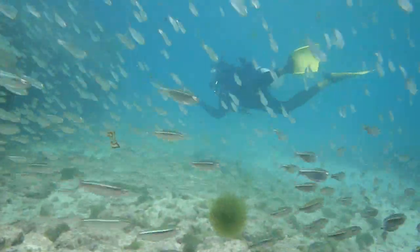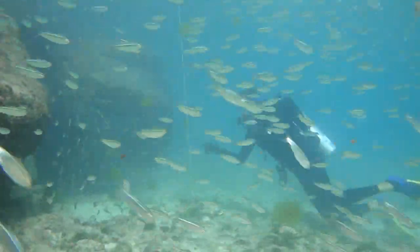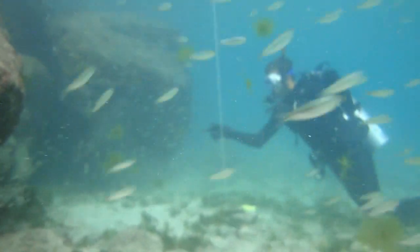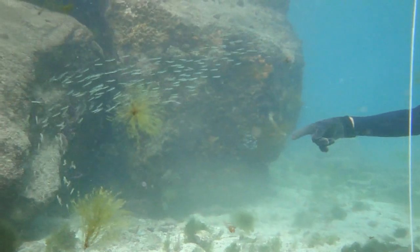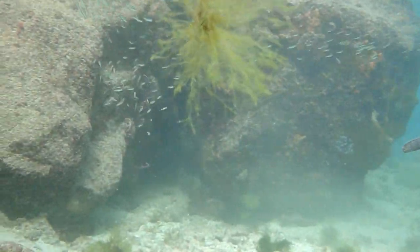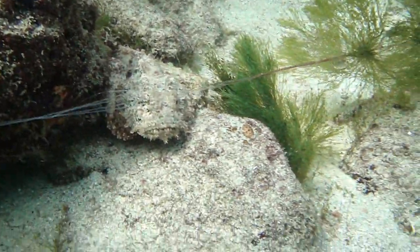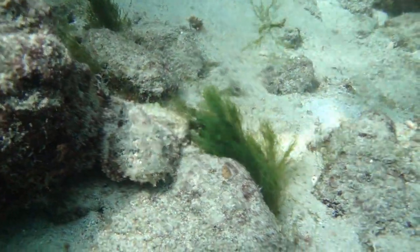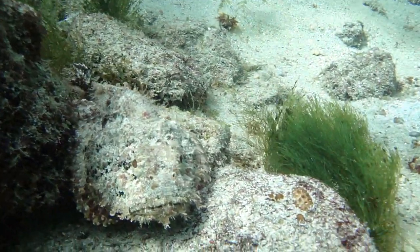Spotted scorpionfish have a natural shape and camouflage that often make them indistinguishable from the surrounding algae-covered rocks. The uninformed diver might actually believe that algae is growing on this stealthy fish. In actuality, they are master color changers, and even develop fleshy tabs and cirri on their heads and chins to mimic surrounding algae.